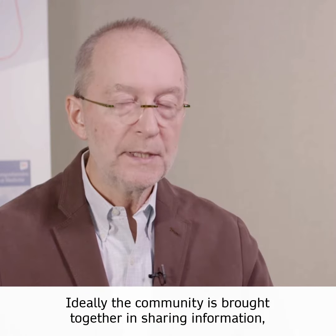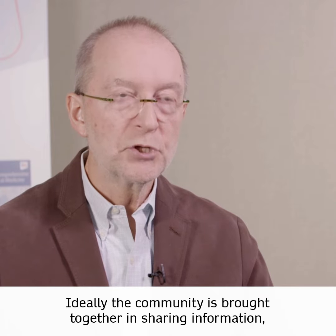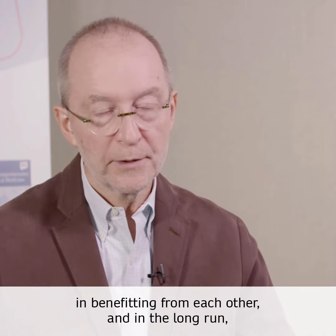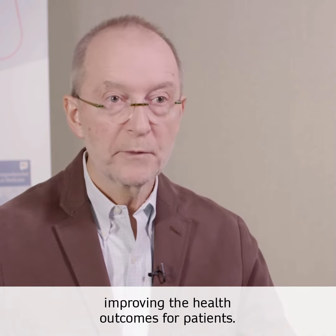Ideally, the community is brought together in sharing information, in benefiting from each other, and in the long run, improving the health outcomes for patients.